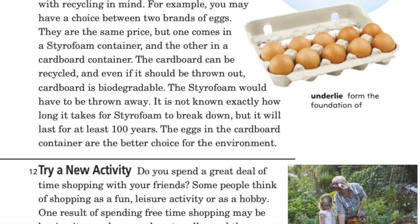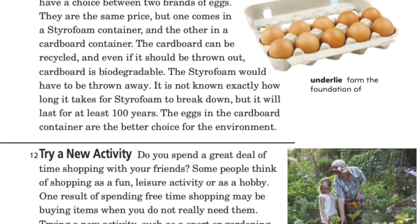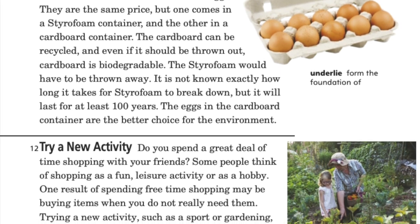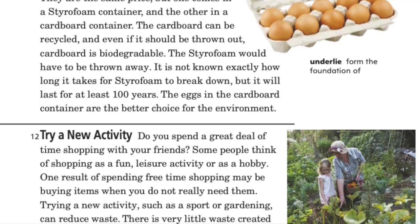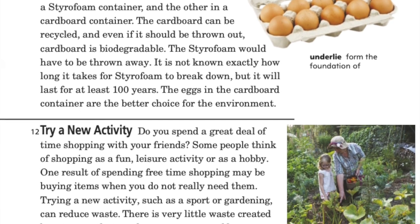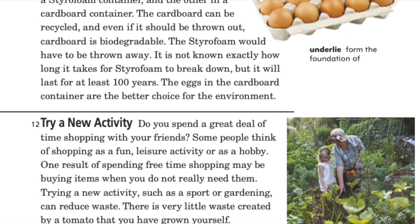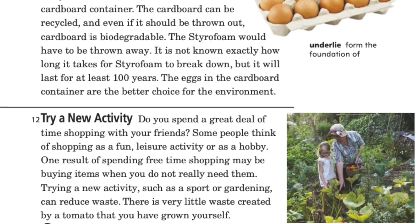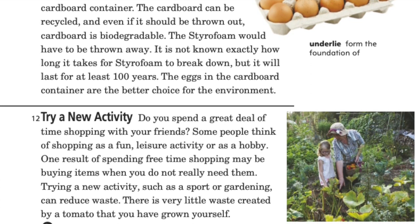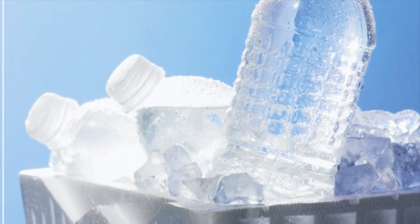Try a new activity. Do you spend a great deal of time shopping with your friends? Some people think of shopping as a fun leisure activity or hobby. One result of spending free time shopping may be buying items when you do not really need them. Trying a new activity such as a sport or gardening can reduce waste. There is very little waste created by a tomato that you have grown yourself.